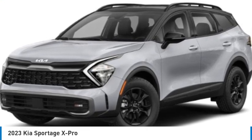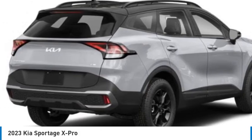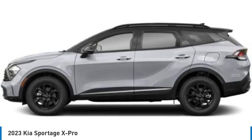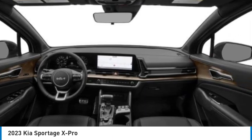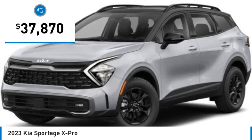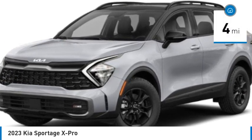We are pleased to show you the 2023 Sportage. With its sleek and stylish exterior and its roomy, feature-laden interior, the Sportage both looks good and performs well on the road, and is priced below $40,000. This vehicle has less than 100 miles.